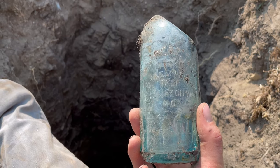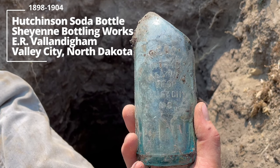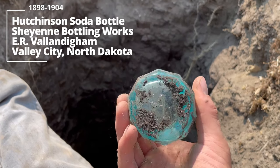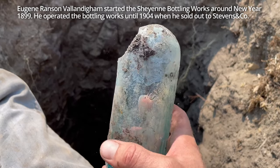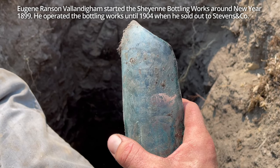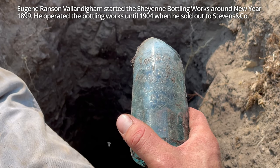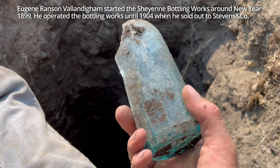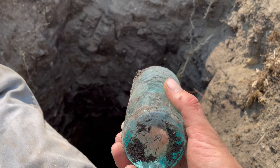This just came out: Cheyenne Bottling Works, E.R. Valdingham Proprietor, Valley City, North Dakota. This is one of the best North Dakota Hutchinson soda bottles — unfortunately it's broken. But there's a chance there could be a good one in here. Wow, look at that — this is the second one known, and I believe this one's a bit deeper aqua. Amazing.